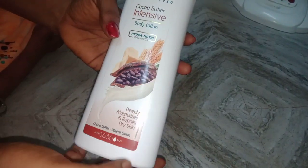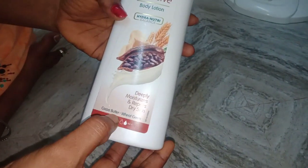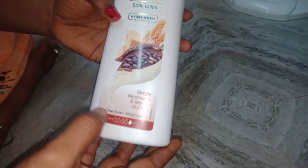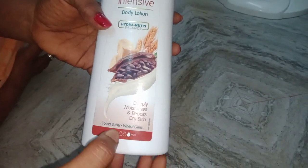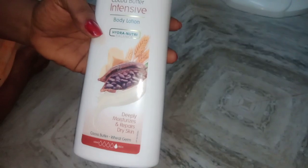What are the ingredients in this? Cocoa butter, wheat germ. That's cocoa butter, butter, and wheat germ — that's the whole combination.